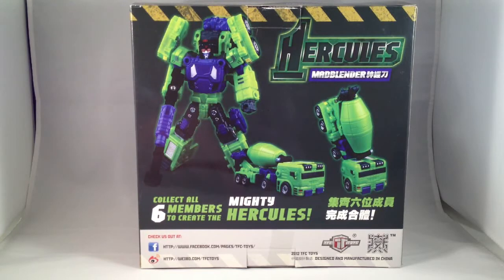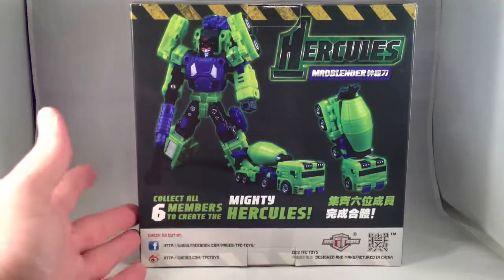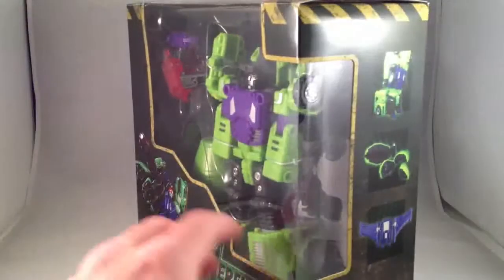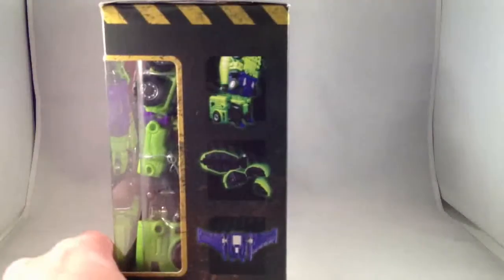Earlier today I ordered the Repro Label set for this one and Dr. Crank, which will be here sometime next week. I will have to get the other ones later. So that's what I got today, and I was really excited about it, so I wanted to make a video of it. Thank you.